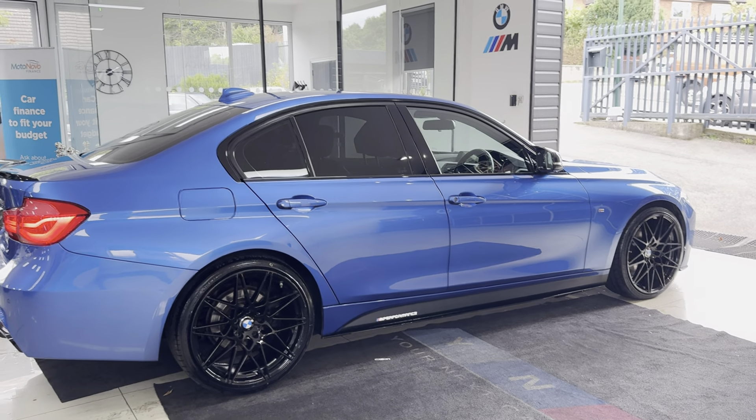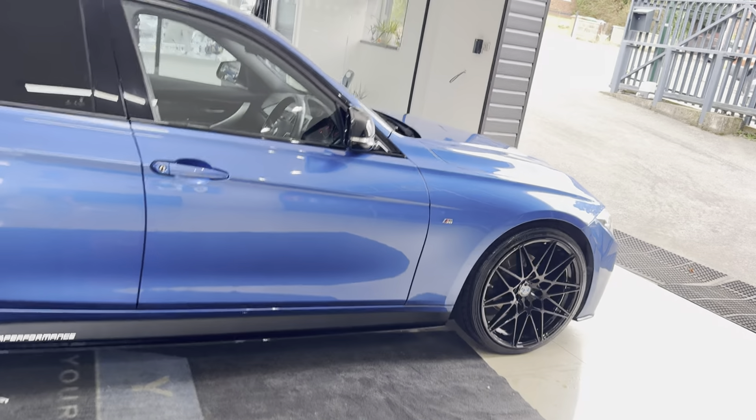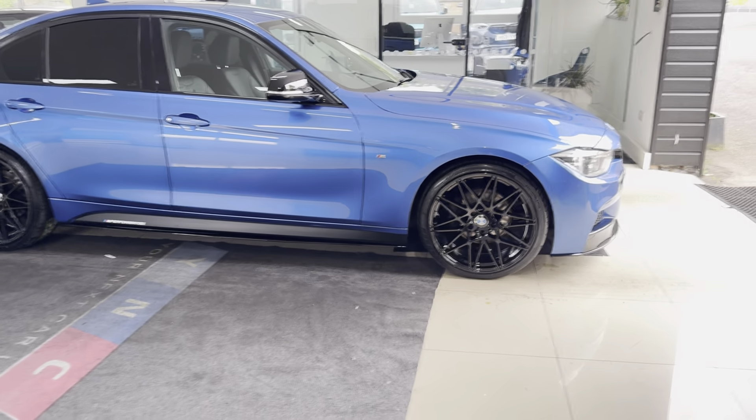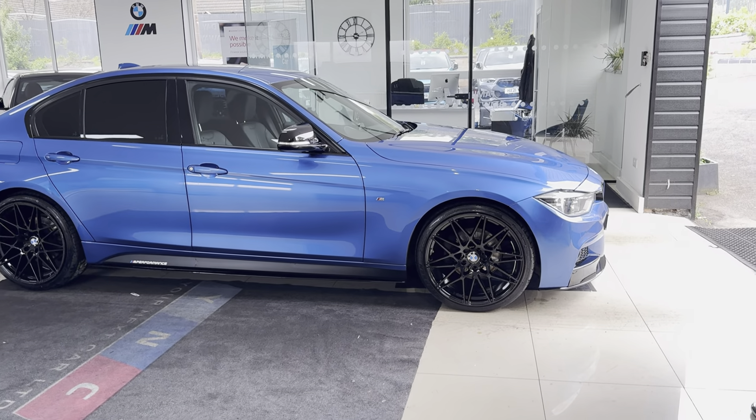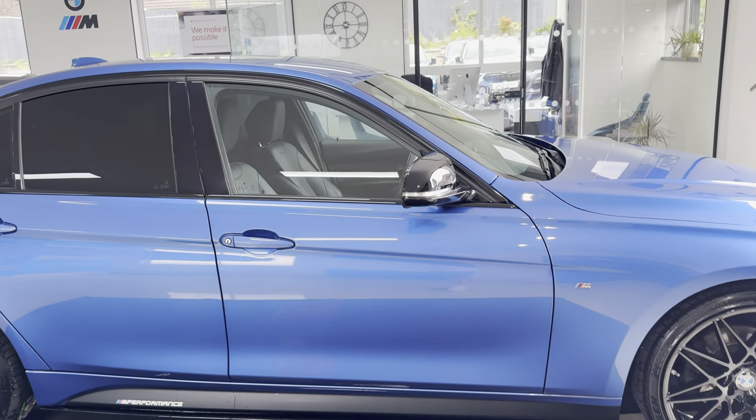A couple of key exterior features are the brand new alloys with four brand new tires. Click the links in the description box for more details.